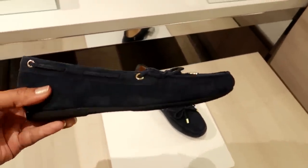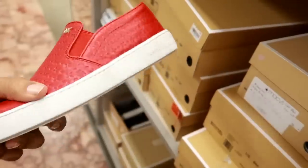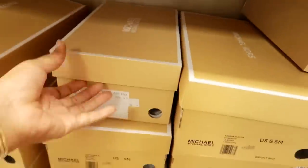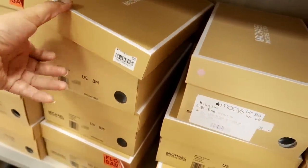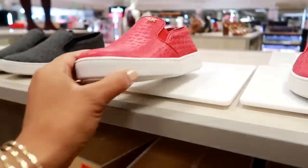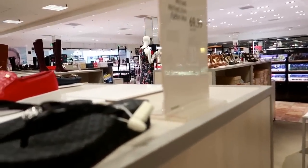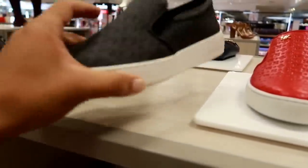I like these — the navy blue. And these are also $99, and these are Michael Kors. I don't see a price on those. Those are different. $110 — those are kind of cute. Are they on sale? Michael Kors. The $69 was for the slippers, so these are not on sale. These are $99.